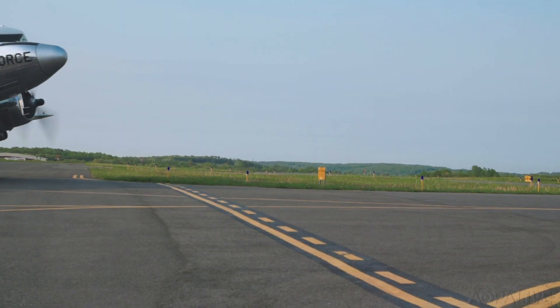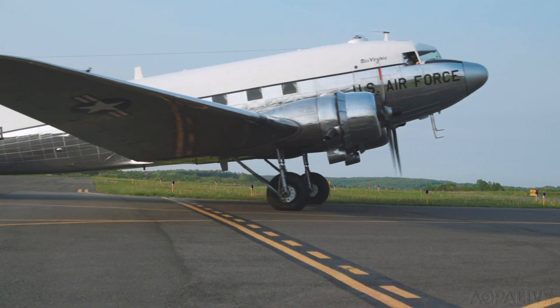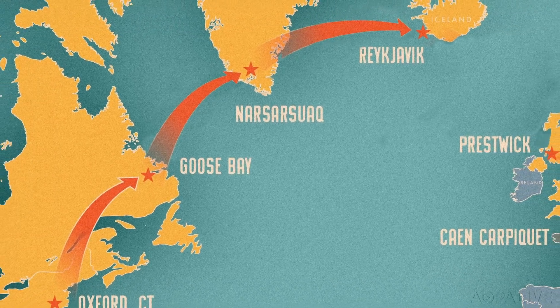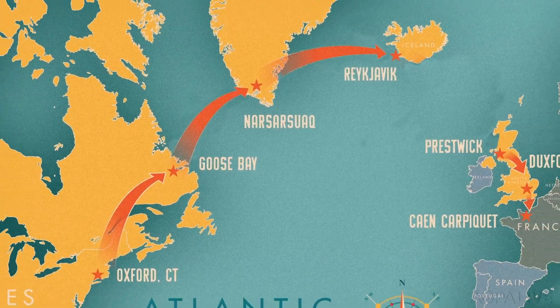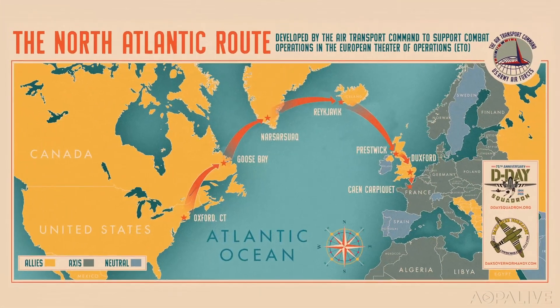Some 15 D-Day Squadron aircraft are now in England or very close. It's actually the same route that was used in World War II. We will be leaving here and going to northern Canada, Goose Bay, and then on to Narsarsuaq, which is the southern tip of Greenland, famously called Bluey West 1, and then on to Reykjavik, Iceland, then Prestwick, Scotland, and ultimately to the Imperial War Museum at Duxford, England.